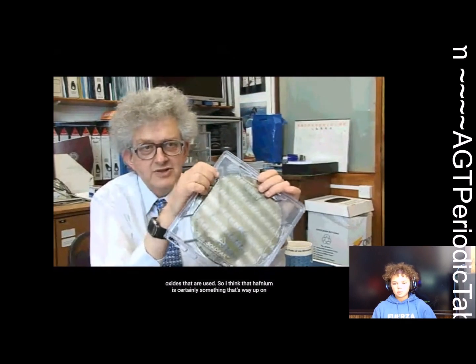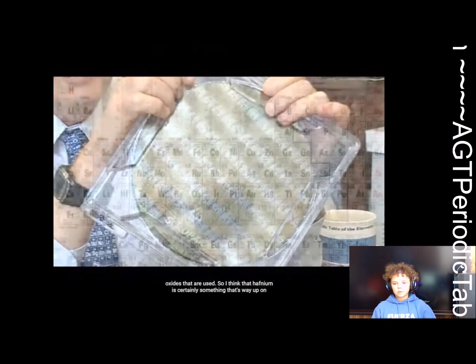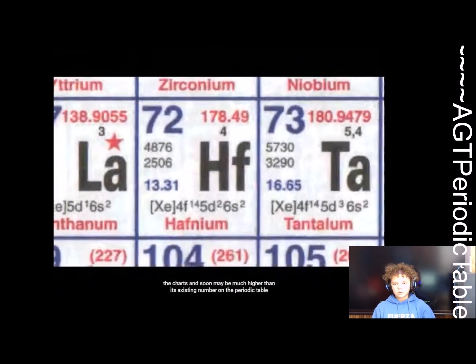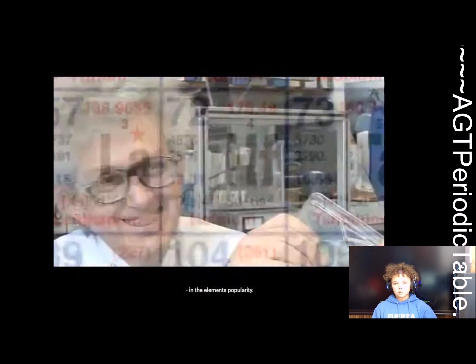So I think that hafnium is certainly something that's way up on the charts and soon may be much higher than its existing number on the periodic table in the elements of popularity.